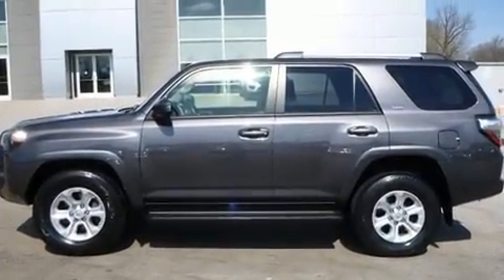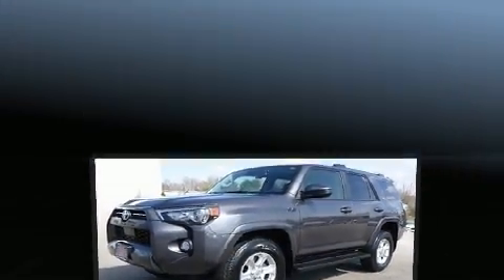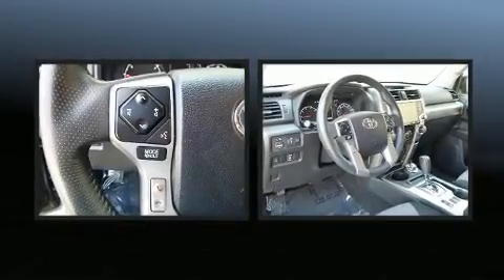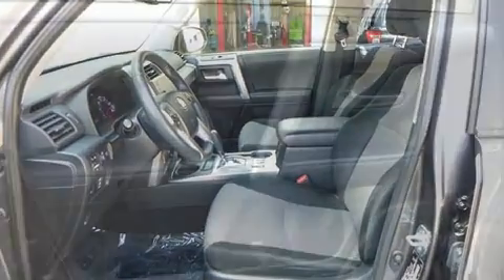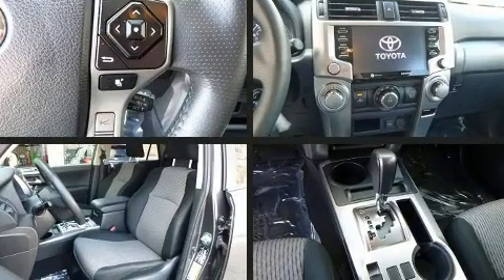Toyota also prioritized safety and security by including front and side impact airbags, traction control, anti-whiplash front head restraints, and four-wheel disc brakes with ABS. Electronic stability control ensures solid grip atop the road surface, no matter how challenging the driving conditions.